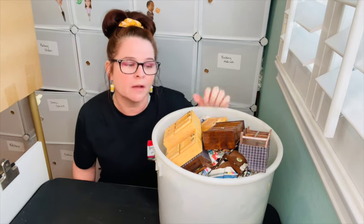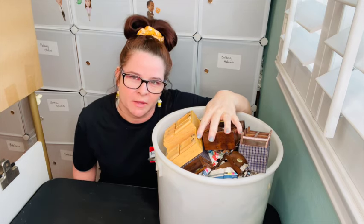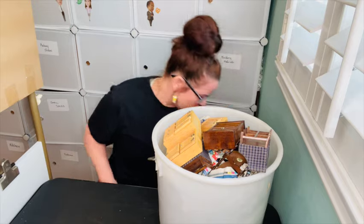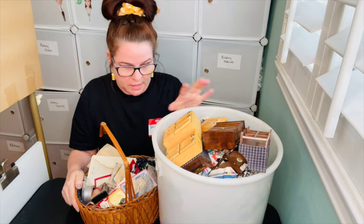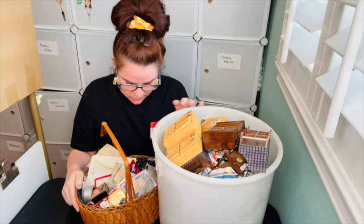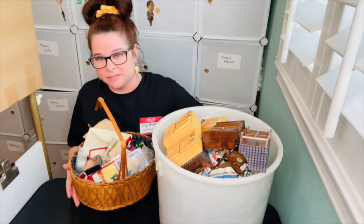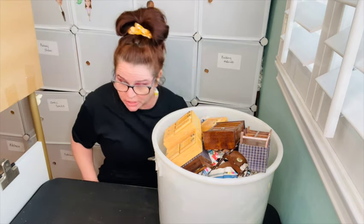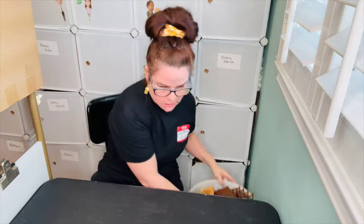Where did I get today's bucket from? Well, someone owed me some money — gangsta like that. Just kidding, I'm not a gangster. So not only did I get this bucket, but it also came with another little basket of stuff too. I thought we'd take a look at both. This looks like a lot of tiny little treasures. I don't know how long the stuff was in here because some of it looks pretty dirty.